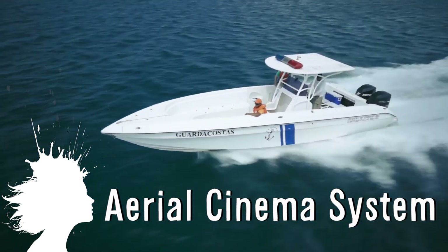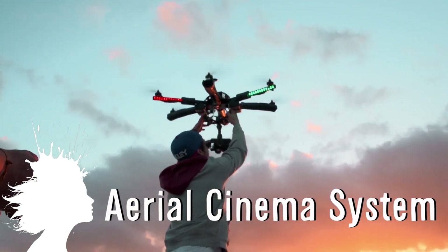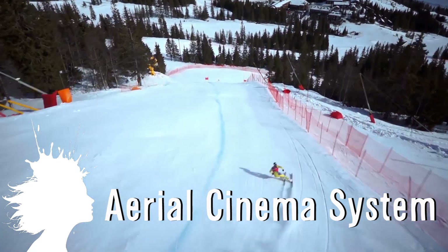Finally, Antimedia created an incredible reel of footage using CineDrones, which is an aerial camera system.